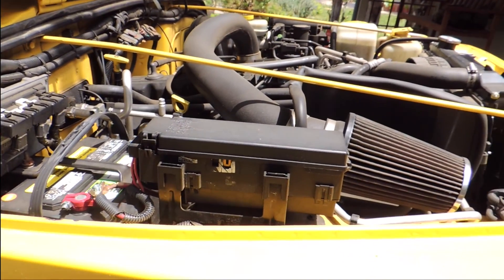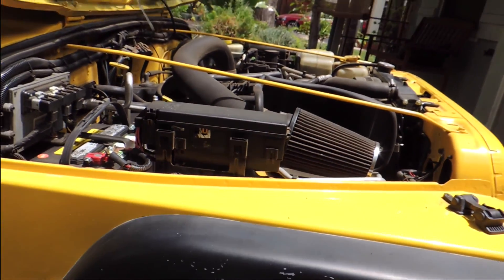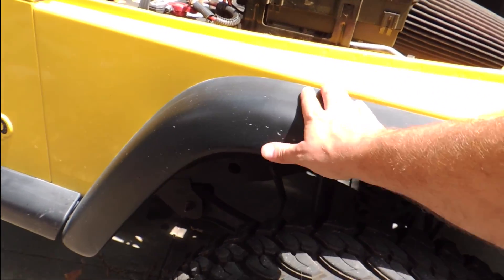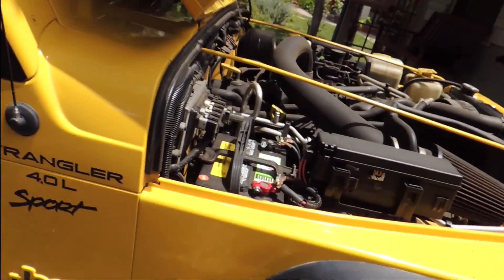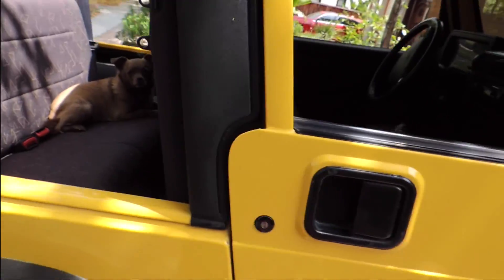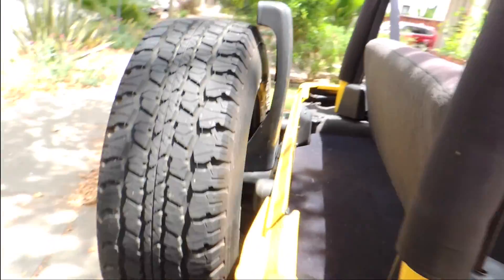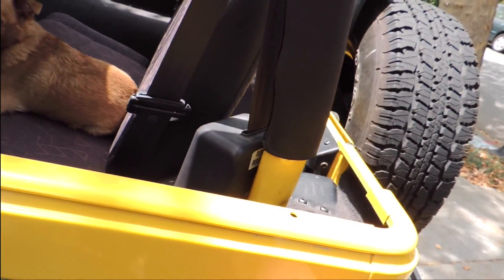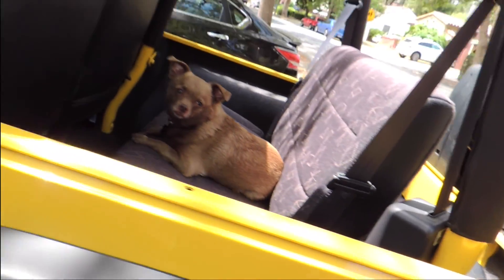I want to get rid of these fender flares — they're a little scraped up. When I've been off-roading the tire keeps scraping right here. I wish I could get some flat ones but they're pretty expensive, like $500. You get the flat ones all the way around, and if you do a lot of off-roading that's kind of what you want. Looking to upgrade this for a locking one.